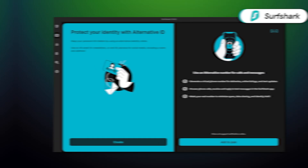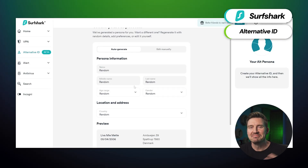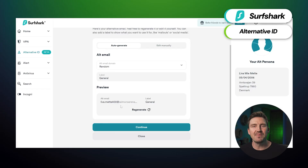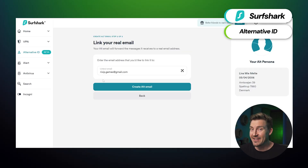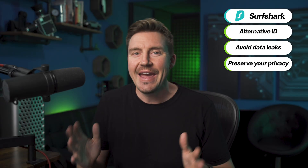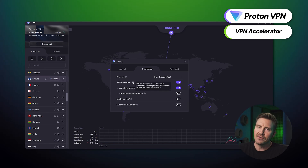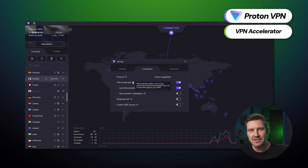Surfshark is no stranger to unique and very useful features as well, with Alternative ID. This feature effectively lets me play James Bond, creating a separate fake persona with a new email address and everything. This is a one-tap way to avoid data leaks from websites, preserve your privacy, and browse without worrying about leaving a digital footprint. ProtonVPN has something to offer as well — its VPN Accelerator feature does a pretty good job of improving internet speeds. Of course, it's not the 400% increase the website advertises, but any performance increase is valuable.